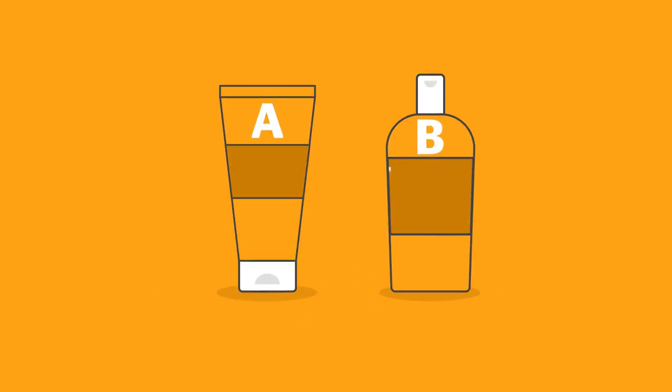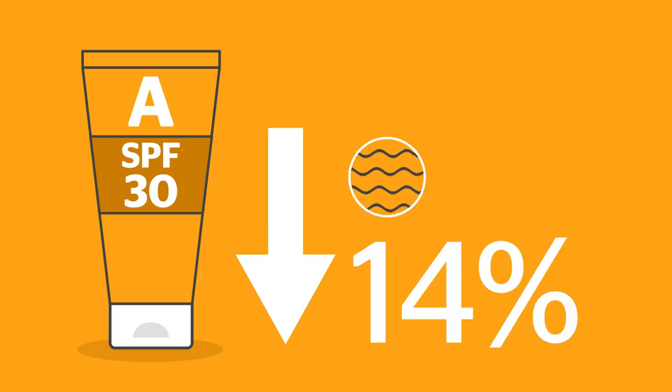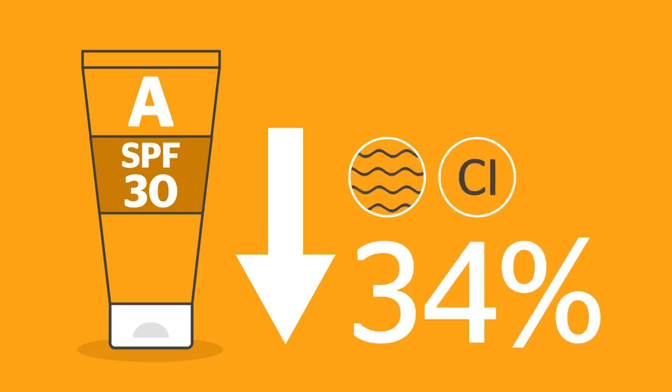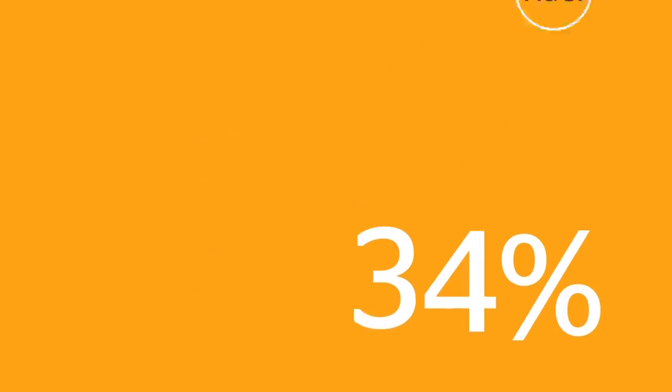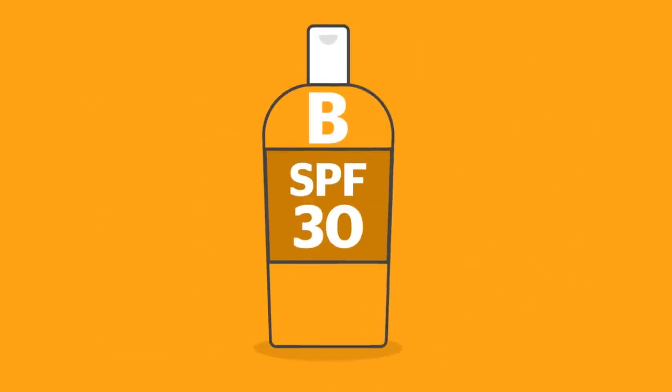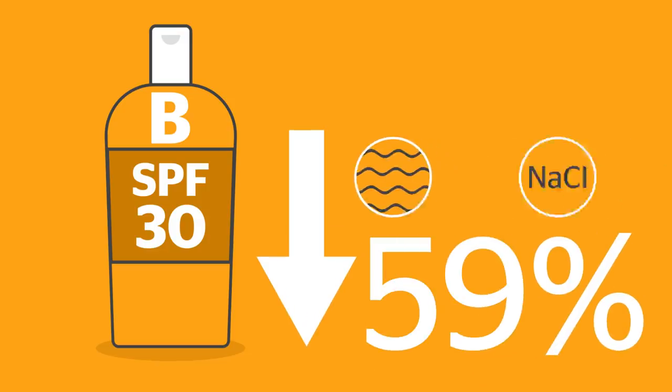We used two well-known sun cream brands for our test and the results proved disturbing. We found their protection levels dropped significantly after 40 minutes in our test conditions. The SPF of product A fell by 14% in moving water and 34% in both chlorinated and salt water. And product B was even worse, falling by a whopping 59% in fast-moving and salt water.